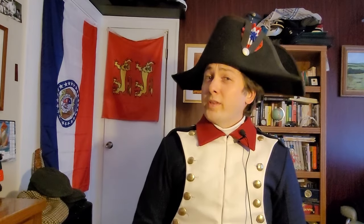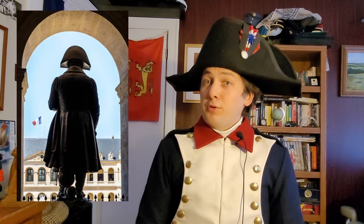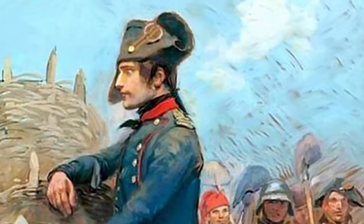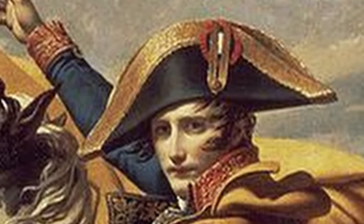Of course, one cannot talk about bicorns without talking about their most famous wearer, Napoleon Bonaparte. He made it his trademark, to the point where his simple silhouette wearing the hat is enough to identify him. When he was an officer in the revolutionary army, Napoleon wore the standard cocked hat of the time, like any other officer, which slowly became more and more like a bicorne as the century wore on. As he moved up the ranks and became a general during the Italy campaign, he wore the regulation large bicorne with a gold embroidery and national cockade, which he would sometimes wear at a slight slant.